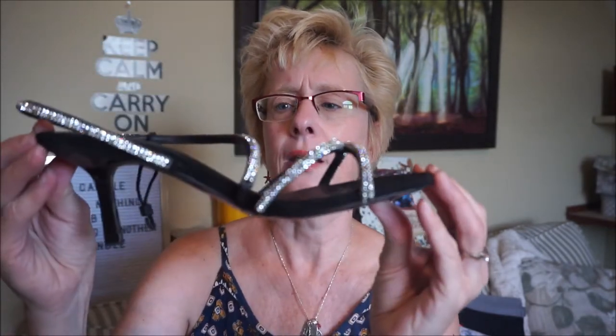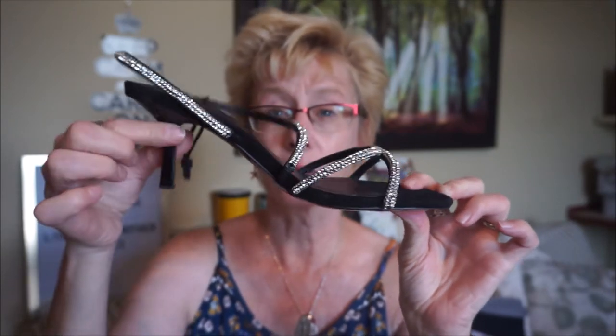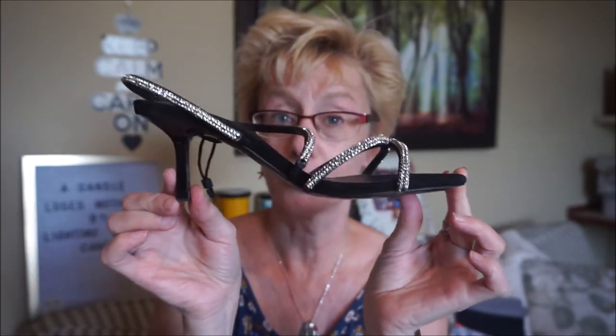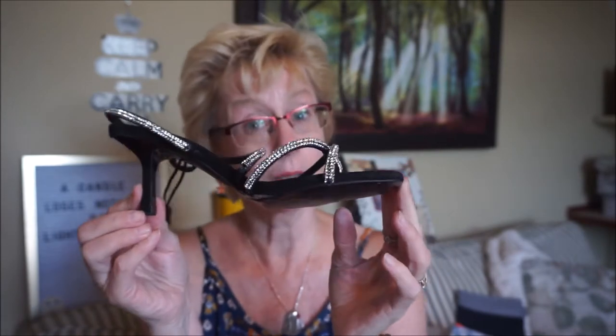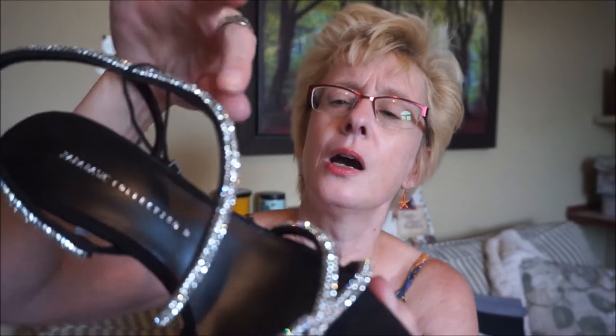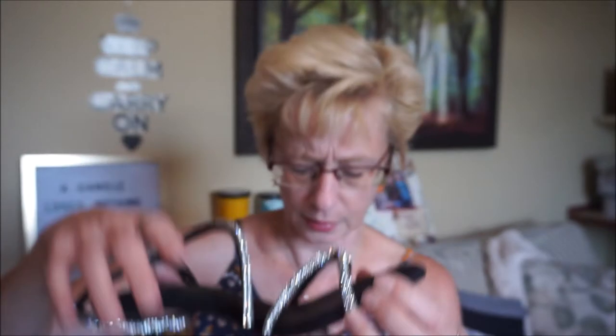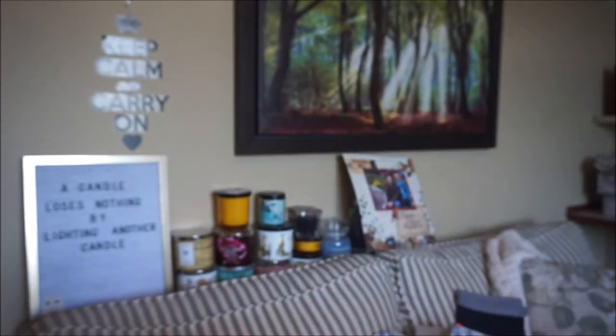I got these shoes at Winners — they're from Zara and they were only $20. They're really pretty. I walked around in them and usually this kind of heel I can't last too long wearing, but these were actually fairly comfy. They looked really pretty on. The little faux diamonds are fairly neutral so they'll go with anything.